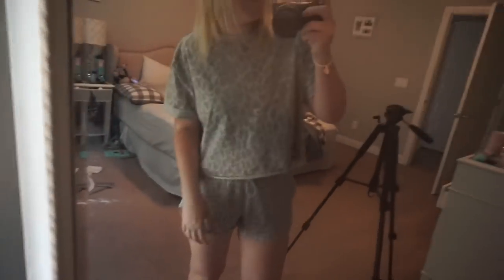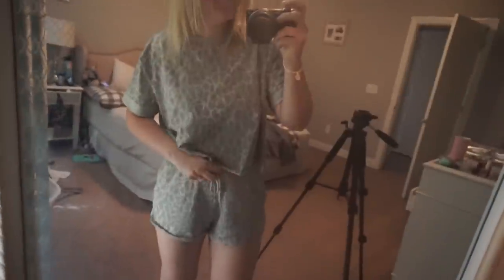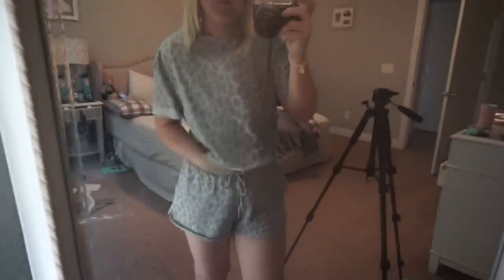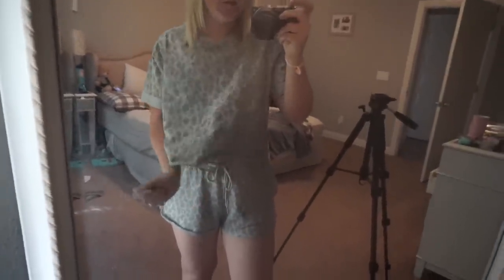I wanted to show you guys my super glamorous outfit of the day. I've been loving wearing these little two-piece sets from Target. I picked this one up yesterday in a size medium — I just love them, they're so comfortable. There's always a cropped loose top with a matching set of shorts.